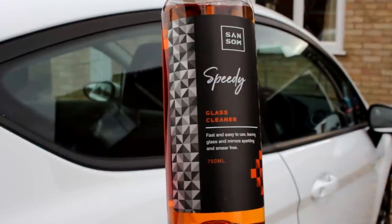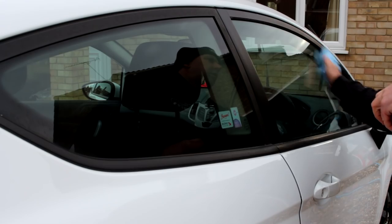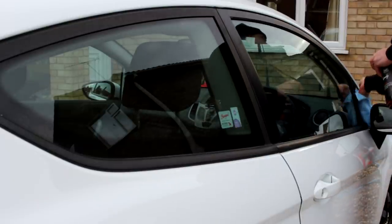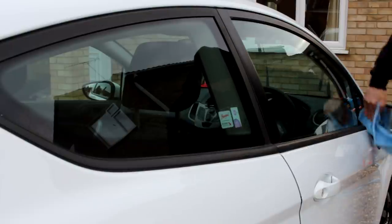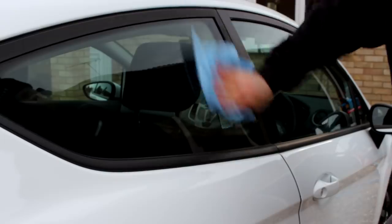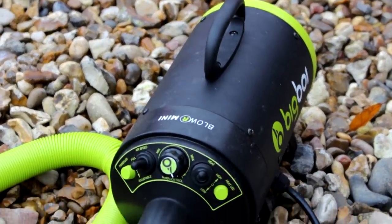Speedy Glass Cleaner — love the smell of this, and so does my wife. So much so they sent me more because she nicked it. What I love about this product is it flashes off pretty quick — you haven't got to muck about. I'm not going inside that car — that is a biohazard. More about the interior on a future video.